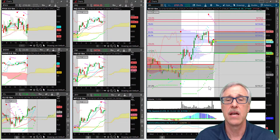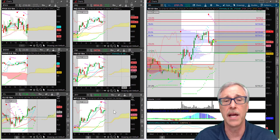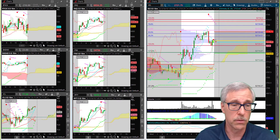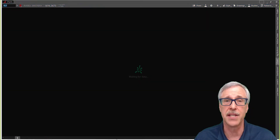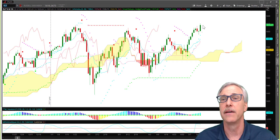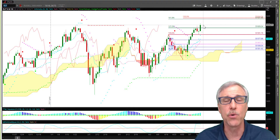Now, today's S&P futures and also NASDAQ, Dow, and Russell futures came on very strong. In fact, the Russell made a new intraday high today — and it actually closed at a new all-time record high today.